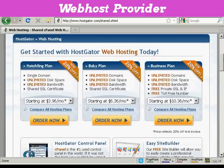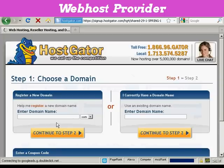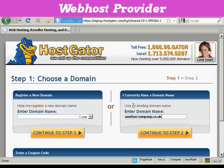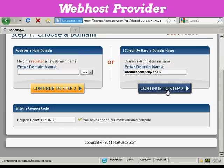Let's say I'm just starting out and I decide I want to go with their Hatchling Plan. All you have to do is click on the Order Now button. It takes you through to a page where you can either choose a domain name — and Hostgator will help you register it — or you can enter an existing domain name if you have one already. I already have one, so I'm just going to enter it here. And if you have a coupon code, you can enter it here; at the time of making this video they have a special offer already automatically entered in. Then click to Step 2.